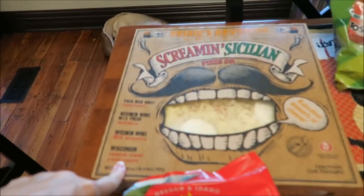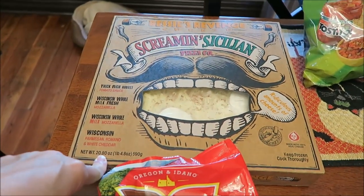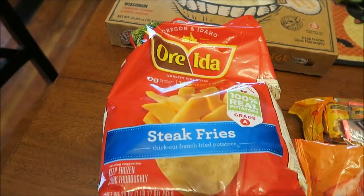At Walmart, we bought a Bessie's Revenge Screaming Cecilium Pizza. Walmart is still the cheapest place to get these because they're only like $5.98. We bought some Tostitos hint of lime tortilla chips and some Oreta steak fries.